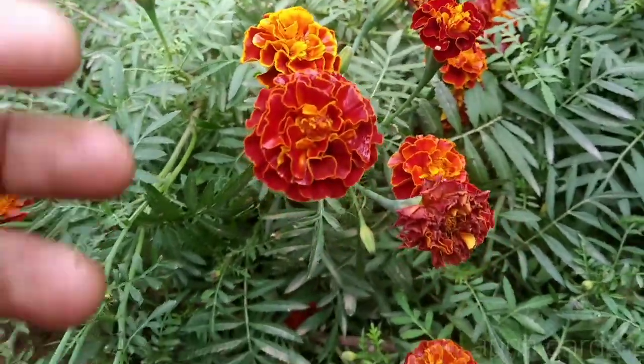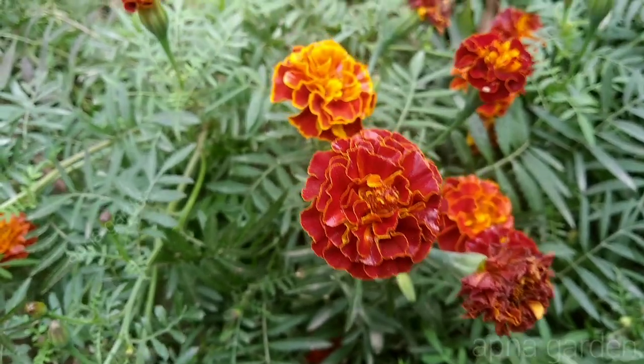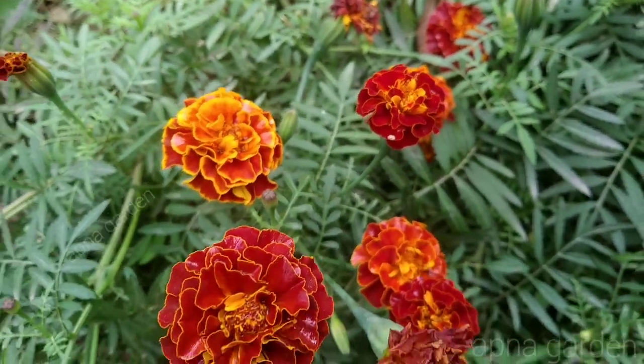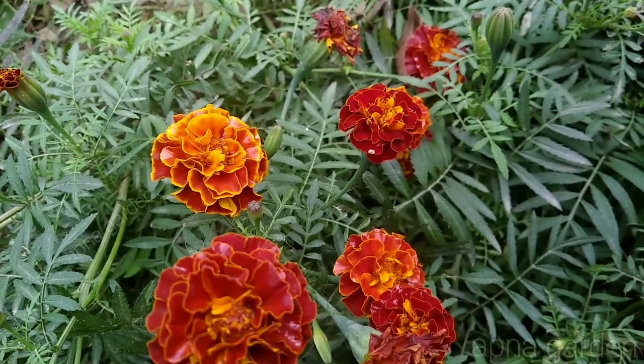This flower is very small because it has a lot of flowers and it has been growing for a long time. If you can see the flower, you can see the color of the flower change.